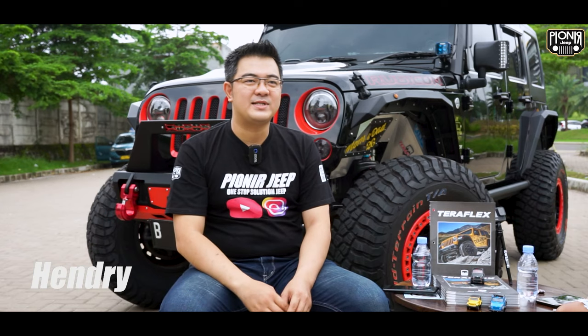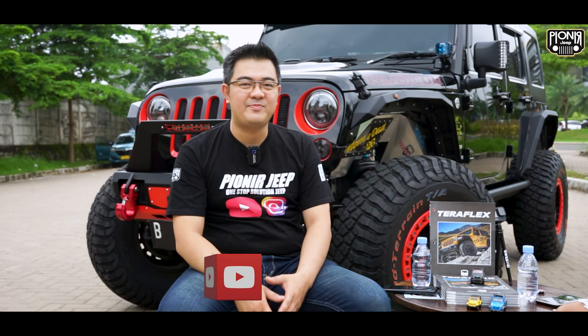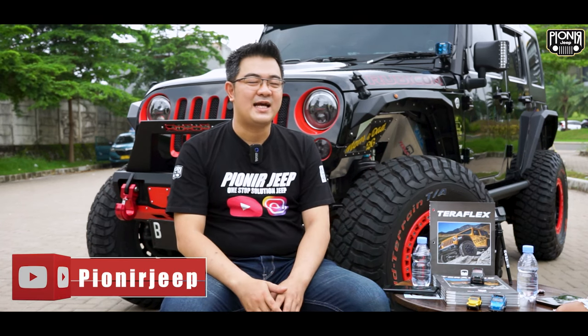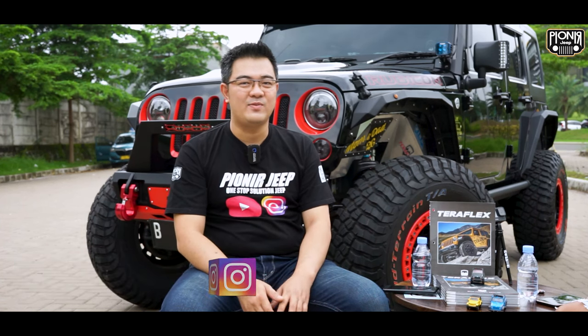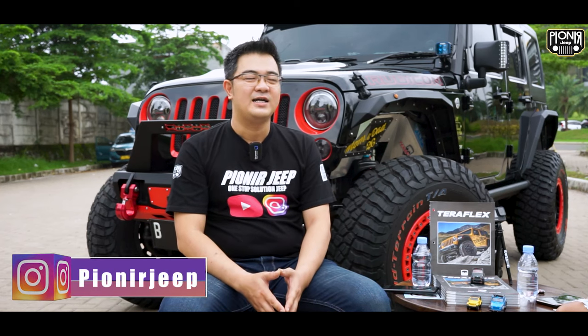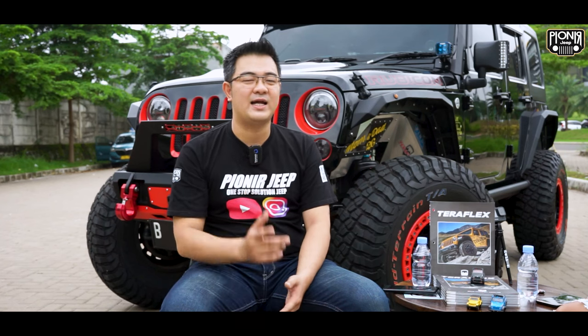Hello friends, welcome back to the Pioneer Jeep channel — One Stop Solution Jeep. Today we are with one of the people who has a modification hobby. He has a lot of Jeeps, maybe thousands of Jeeps. This car is built in Asia and Indonesia, using the Bodyguard brand bumper and other accessories. Let's see the details of the car.